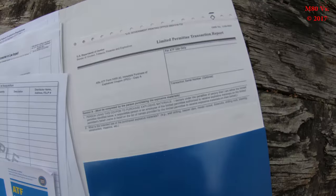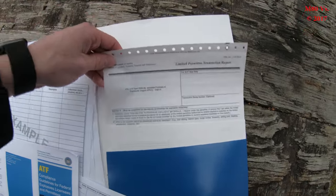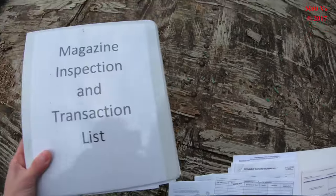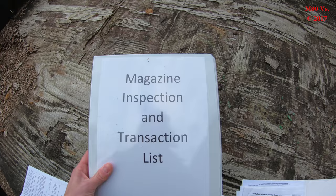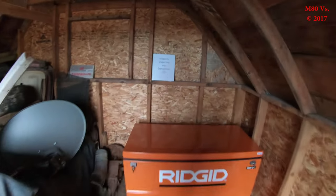Also included in here is a limited permit transaction report. I do have duplicate copies of the magazine inspection transaction list — you have to have two of them. I have one here and then I have one in here that is always with the magazine.